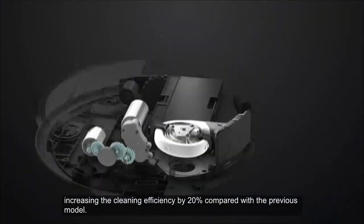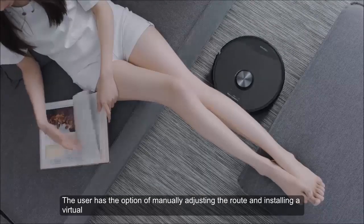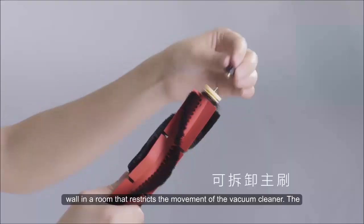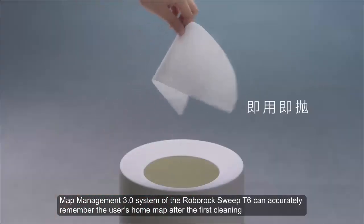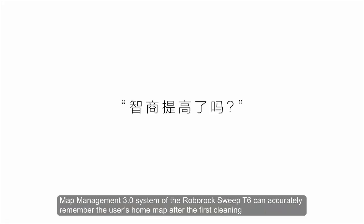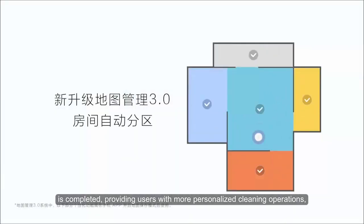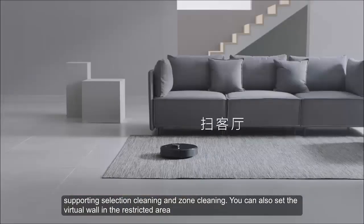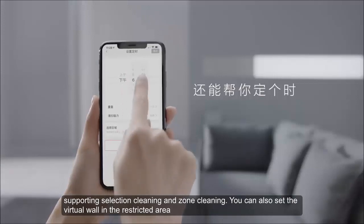The user has the option of manually adjusting the route and installing a virtual wall in a room to restrict the movement of the vacuum cleaner. The Map Management 3.0 system of the Roborock Sweep T6 can accurately remember the user's home map after the first cleaning, supporting selective cleaning and zone cleaning, and allowing virtual wall setup in restricted areas.